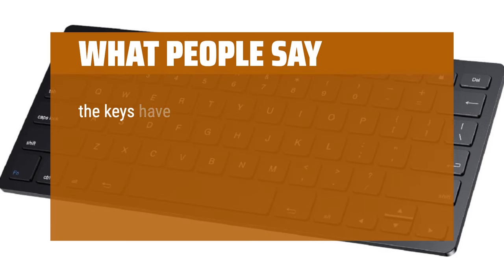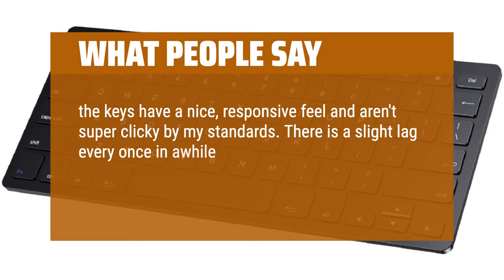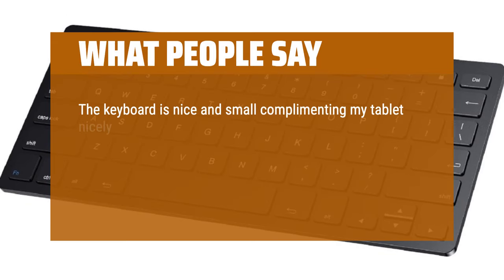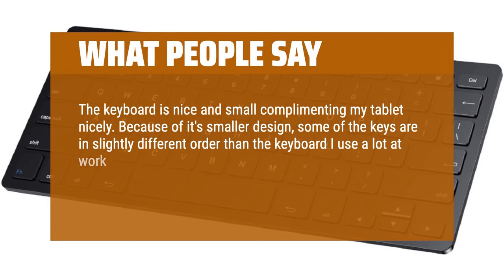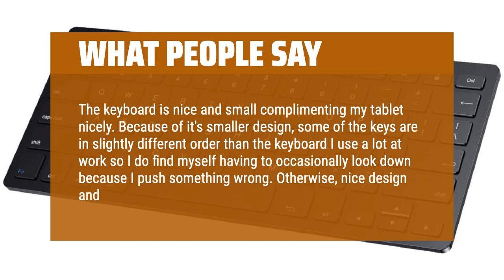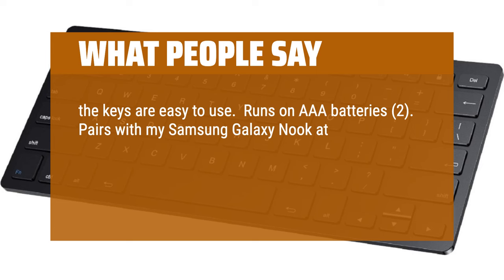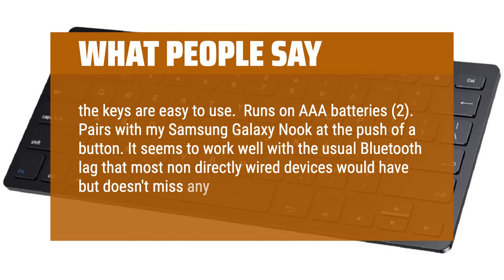What people say: The keys have a nice, responsive feel and aren't super clicky by my standards. There is a slight lag every once in a while if I've paused in my typing for a moment, but it's so negligible that it causes me no bother at all. The keyboard is nice and small, complementing my tablet nicely. Because of its smaller design, some of the keys are in slightly different order than the keyboard I use at work, so I do find myself occasionally looking down. Otherwise, nice design and size. The keys are easy to use — runs on AAA batteries too. Pairs with my Samsung Galaxy at the push of a button. It seems to work well, with the usual Bluetooth lag that most non-directly wired devices would have, but doesn't miss any strokes.